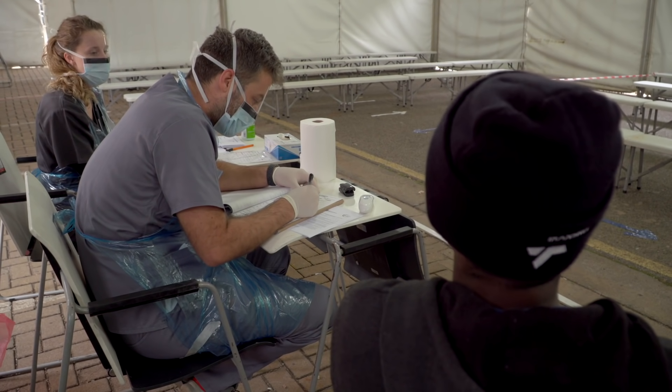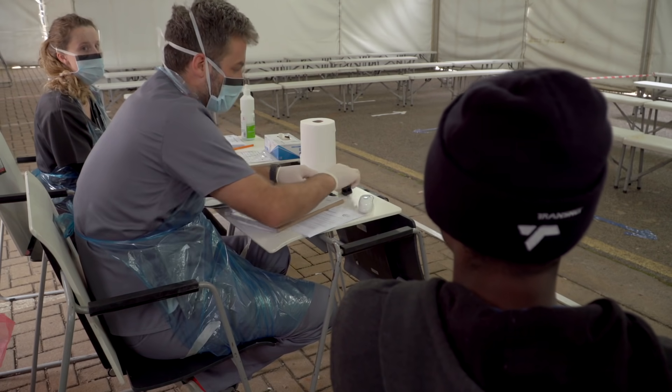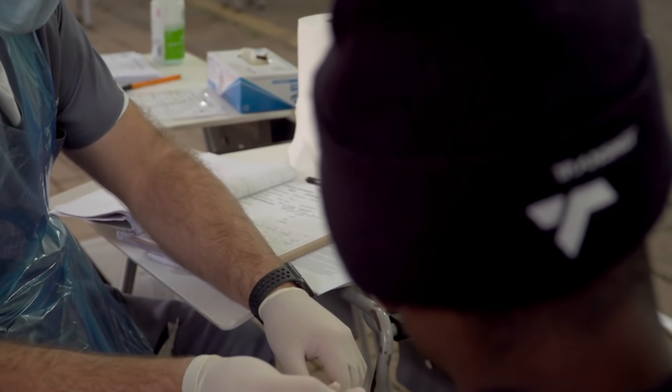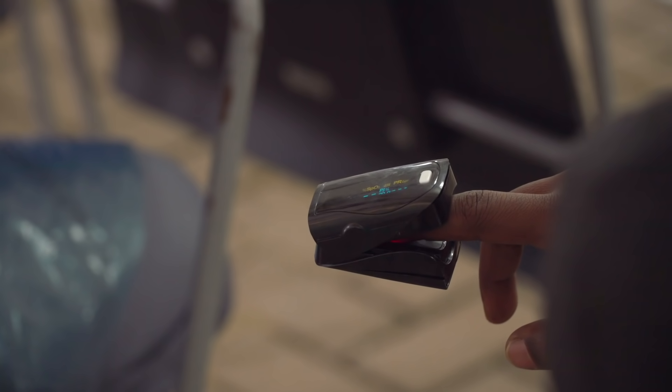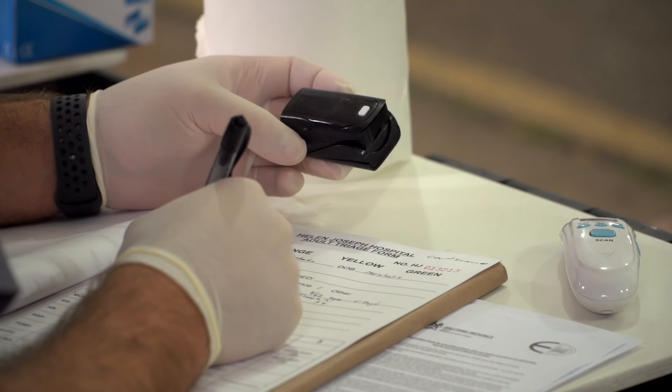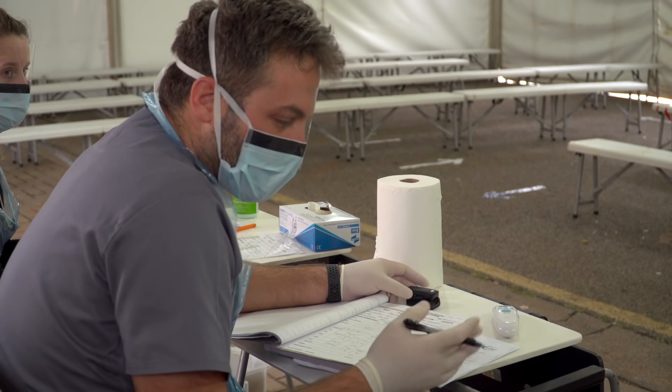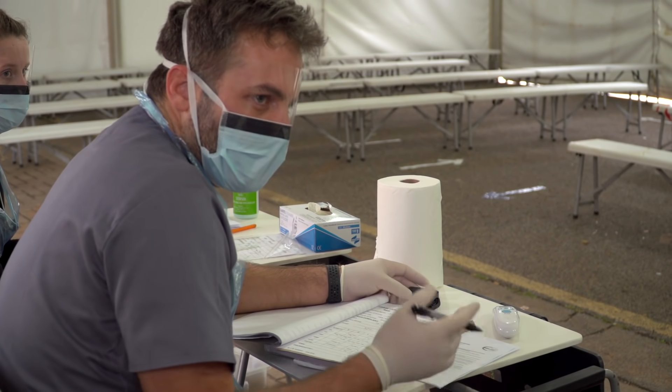We've decided to use a portable sats probe to measure saturations on room air, pulse, and respiratory rate. Based on those parameters we will decide whether a patient may require admission — in which case they'll be fast-tracked inside the hospital — or whether we can deal with their problem in the tent and send them home without entering the hospital at all. Patients here for chronic medication will have a prescription written by a doctor in the tent, a runner will collect medication from the pharmacy, and the patient can exit directly home.